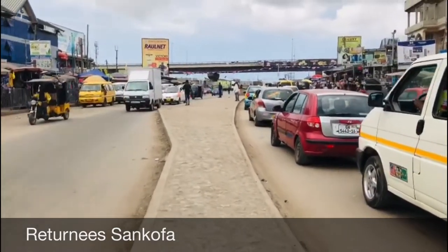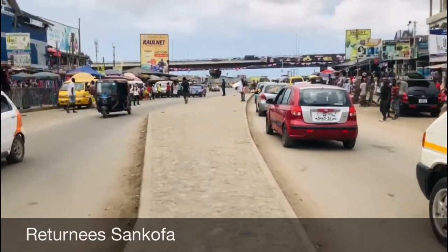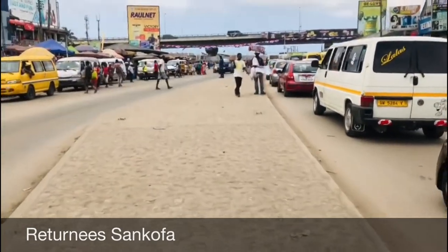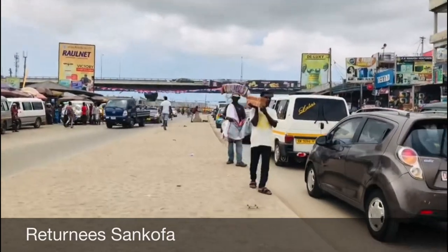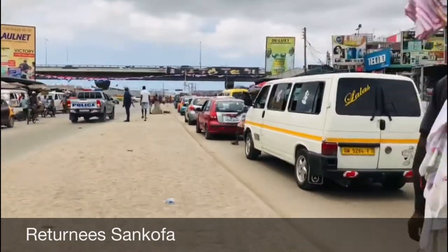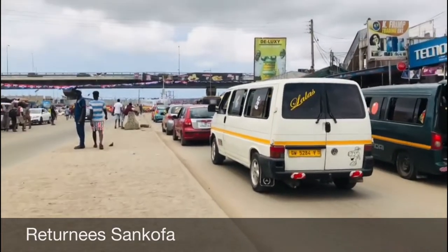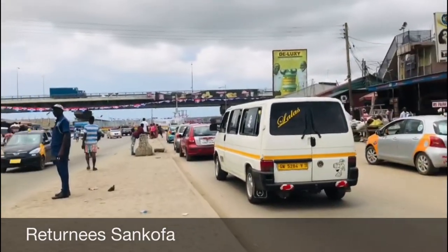It is much easier now for cars to move from Accra to Cape Coast, El Mina, and all parts of the western region without having to go through the hard traffic and vehicular congestion that happens in Kaswa because of the busy market there. We are walking you through a live section as we look at all the parts of the interchange in Kaswa.